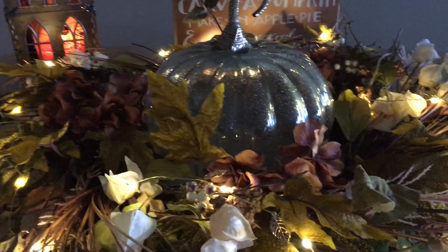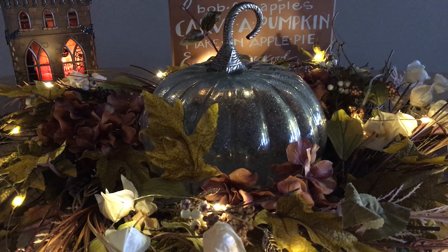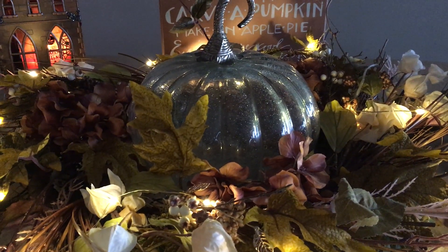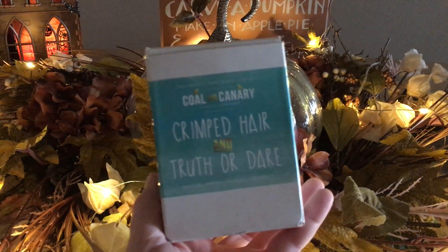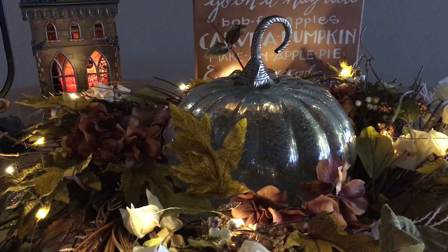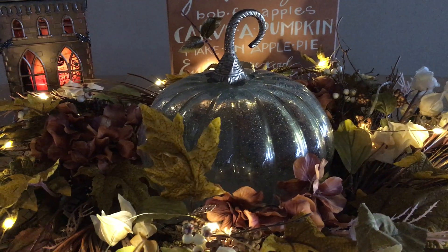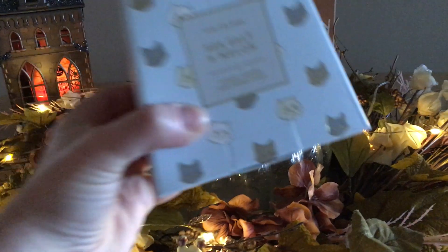It might be a bit shaky so I apologize, I'll do the best I can. This video is an empties — all of these already have reviews on my channel, so I'm literally just going to show you and move on. If there's something I'm not repurchasing I'll say so. Starting with candles: something I'm not repurchasing sadly is Colony Canaries' Crimped Hair and Truth or Dear — this was a horrible burn.